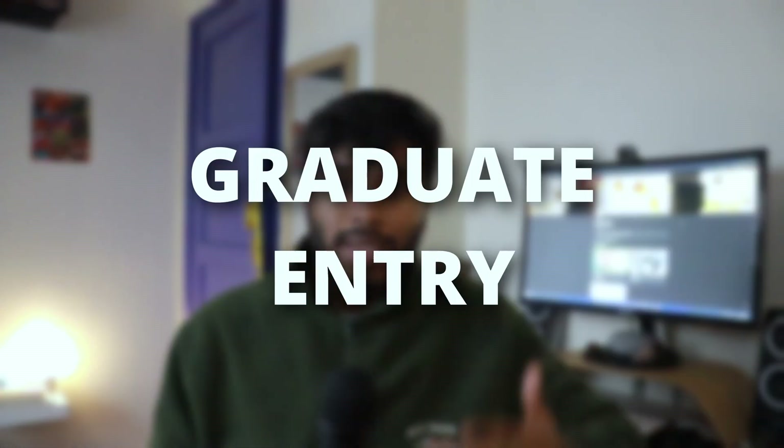In terms of graduate entry universities, those are Lancashire and Aberdeen. The lowest UCAT score at Lancashire was 2552, and Aberdeen doesn't require a UCAT at all. If you're interested in the graduate entry pathways, I've made a video explaining the three different pathways into dentistry as a graduate.